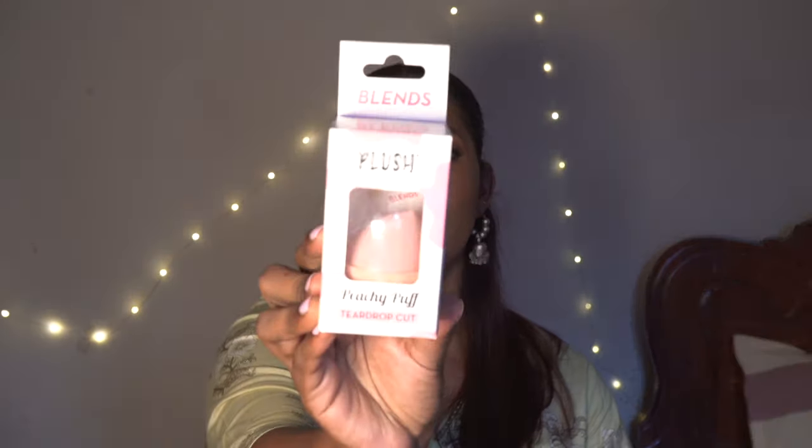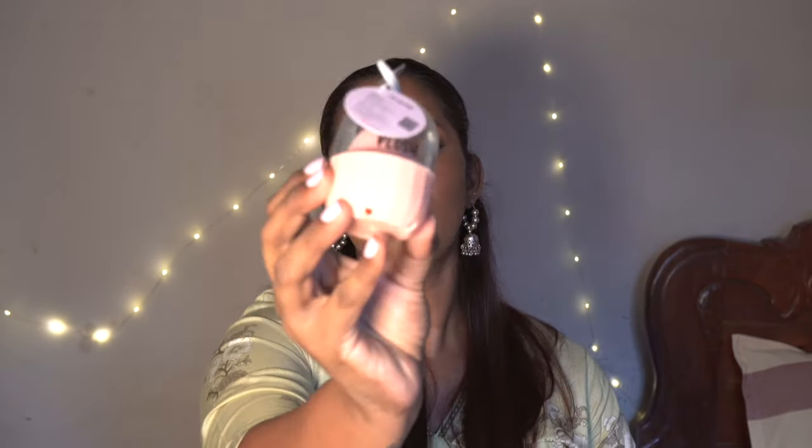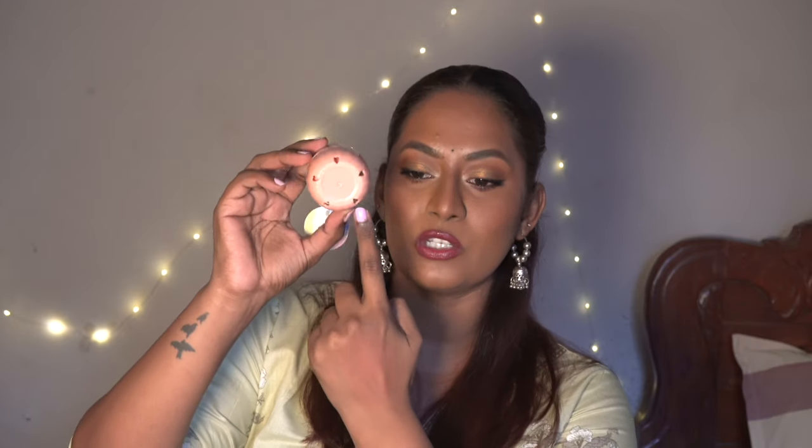I also picked up a beauty blender from a brand called Plush. It comes with a case — it looks super cute. The beauty blender sits inside this cute little case which is great especially while traveling. It feels quite soft even when dry. The case also has tiny holes at the bottom so the beauty blender stays nice and airy inside. It had really good reviews and I'm looking forward to trying it.